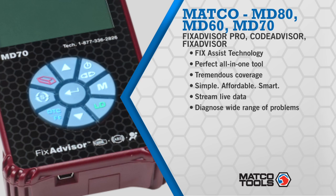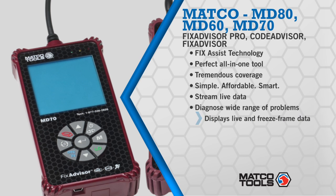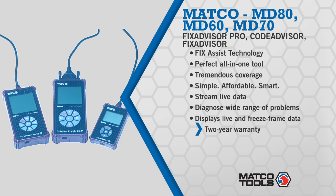CodeAdvisor delivers extreme value with its vast vehicle engine coverage, easy user interface, and quick processing, all at a great price. This reader diagnoses a vehicle fast, perfect in a busy shop, and keeps your business moving.